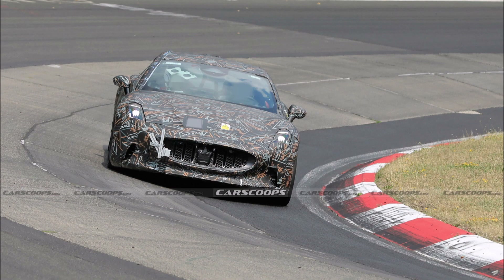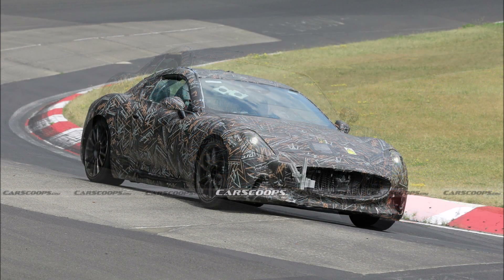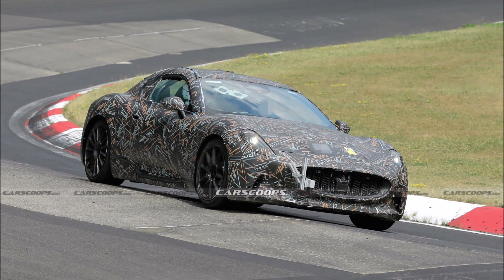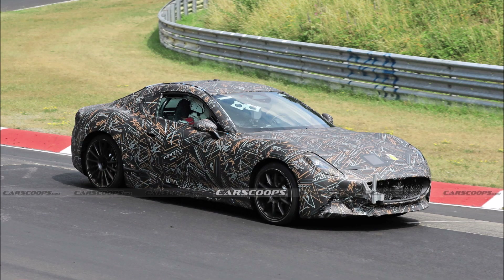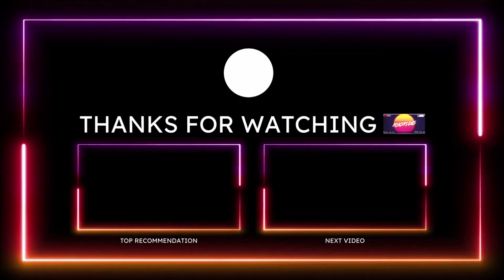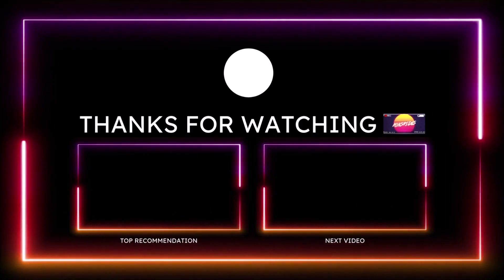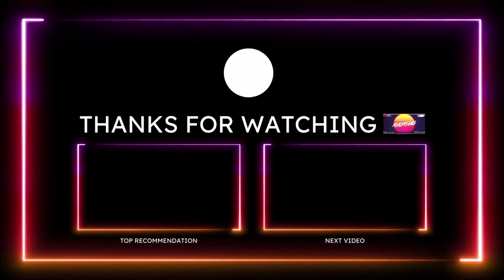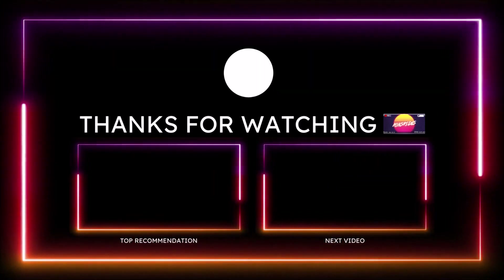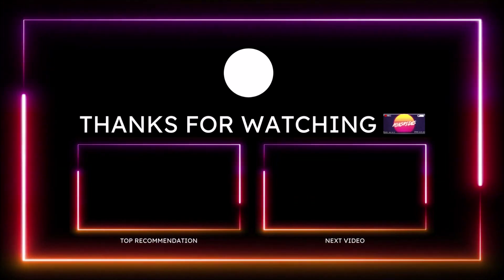If you want to further support the channel, check the links in the description below — there's a one-time donation link for PayPal, Cash App, Venmo, and my Patreon. You can also check out the Ron's Rise merch for t-shirts, stickers, backpacks, and hats. I'm also on TikTok, Facebook, Instagram, Snapchat, and Twitter. Make sure you subscribe and click the notification bell so you don't miss a video. Be blessed, have a great day, and we'll talk in the next Ron's Rise video.